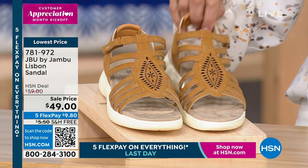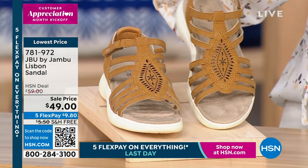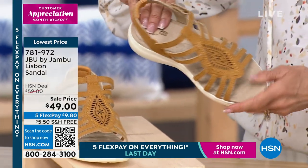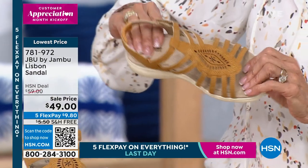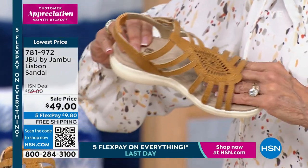This is Lisbon. I have the final quantity on Lisbon — from $59 to $49 today. And here again, that beautiful micro suede footbed, as you can see here. It just feels amazing. Footbed — I said footboard, I meant footbed.